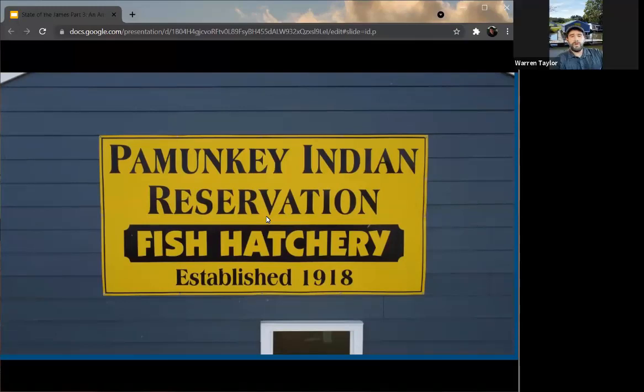Thank you very much. My name is Warren Taylor. I'm the natural resource manager for the Pamunkey Indian Tribe, based in King William, Virginia, right along the Pamunkey River. Pamunkey people in general have been fishing shad for thousands upon thousands of years — a very, very reliable food source for us. Always has been. For the past couple hundred years, we've been catching shad with gillnets during their spawning season. They come up rivers to spawn.